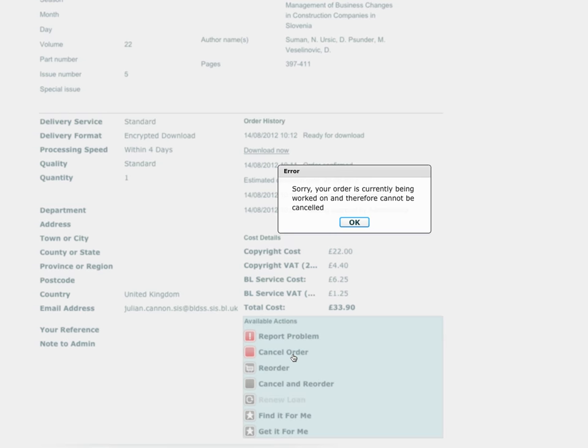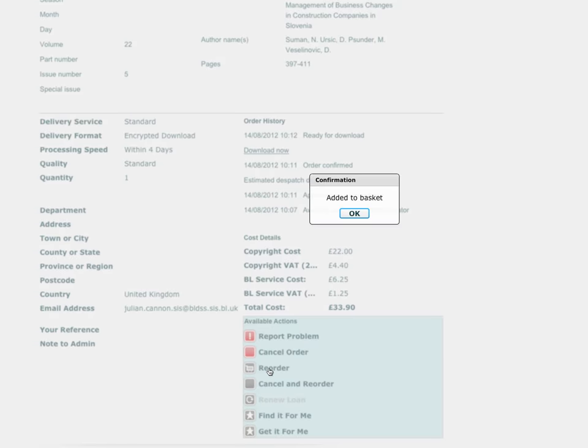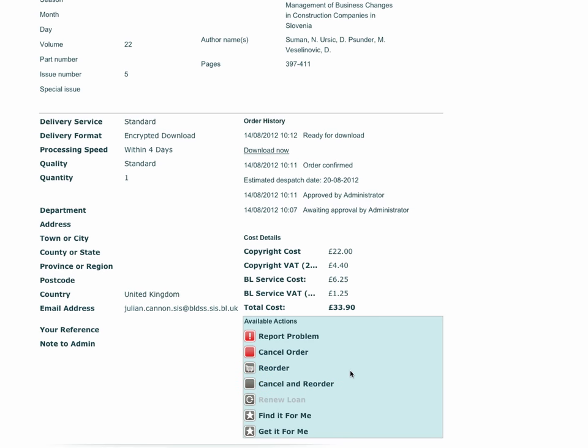You can cancel an order from this screen by clicking on the Cancel Order button. Provided we have not already started work on the order, it will be cancelled. You can reorder an item which you have ordered in the past by clicking the Reorder button. The Cancel and Reorder button allows you to cancel this order and populate new order screens for the same item with the same criteria.